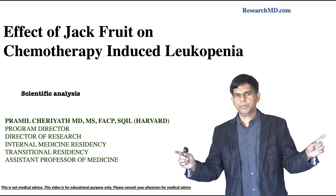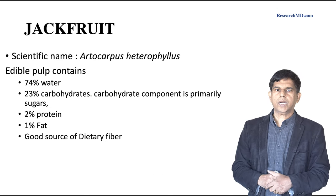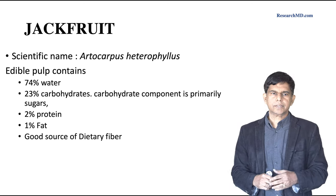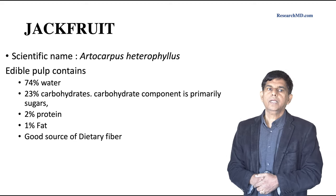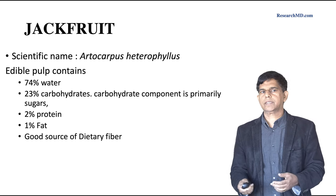So let's get into our subject. What is jackfruit? Its scientific name is Arctocarpus Heterophilus, more commonly seen in the Southern Asia region. The edible pulp contains 74% water, 23% carbohydrates, 2% protein, and only 1% fat. It's a good source of dietary fiber.